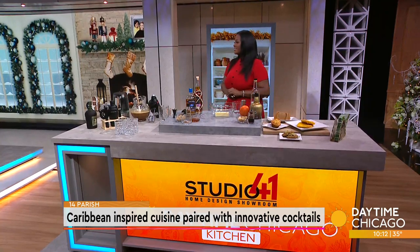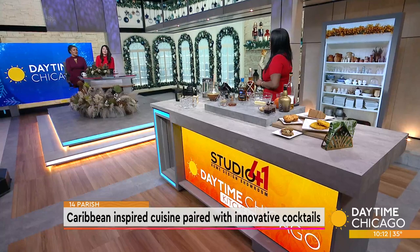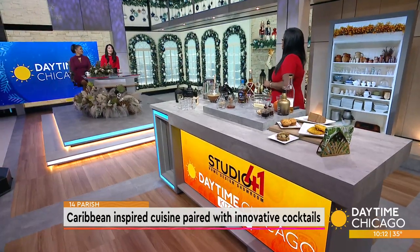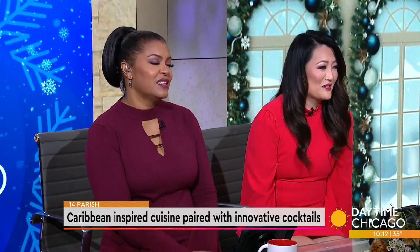14 Parish Restaurant in Rumbar is the place you want to visit if you enjoy delicious Caribbean inspired cuisine. Here in our Studio 41 kitchen to make a couple of fun winter cocktails is Raquel Fields. Welcome, Raquel! Hi ladies, thank you for having me. I'm just dreaming about anything Caribbean right now. Tell us a little bit about the restaurant.